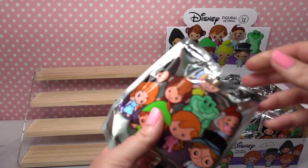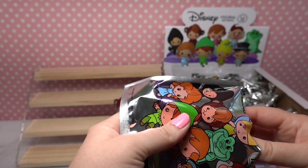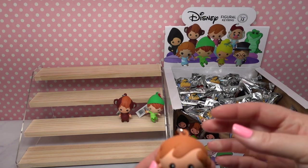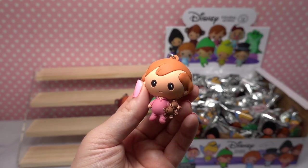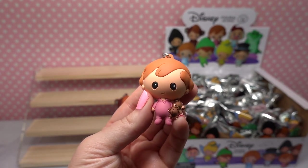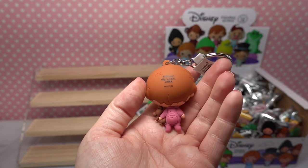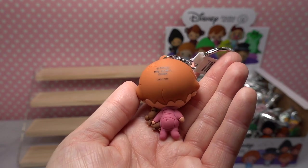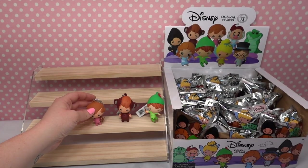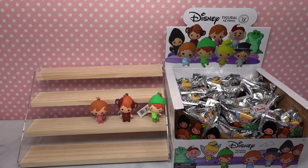We'll set him next to Peter and try from the back to find some more. Who do we have next? Oh my goodness — we have Michael! So here is Michael, he's the youngest of the Darling children. He has a little teddy bear and he's in his little pink footie pajamas. He is so precious and he even has a little butt flap on his pajamas. What a precious little dude! He's also a lot smaller than the others, which is very accurate for Michael.